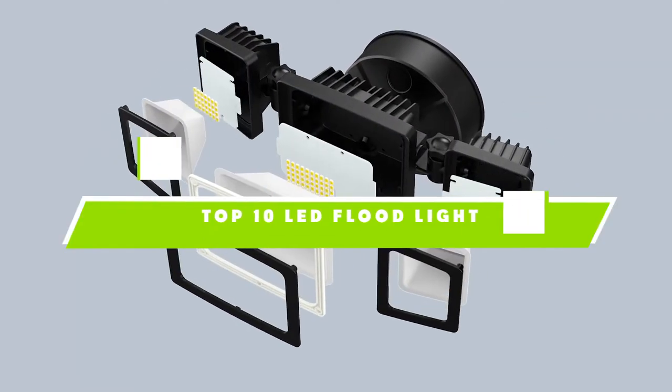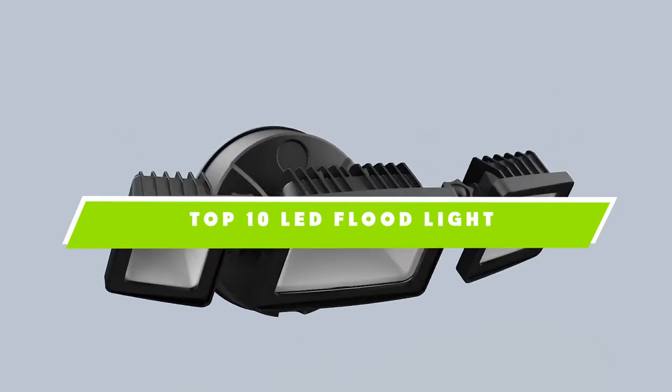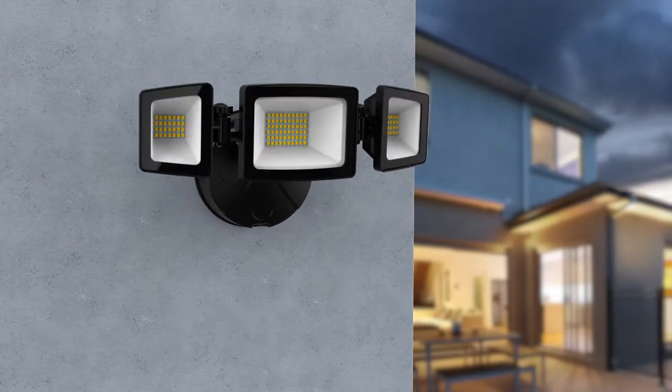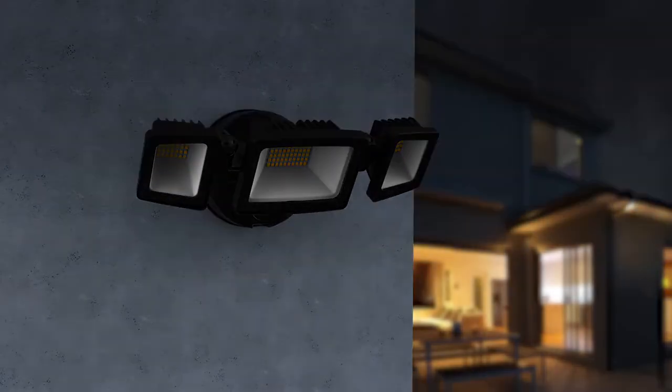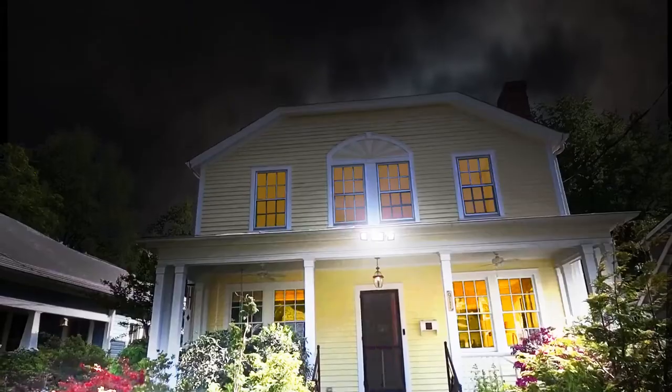If you're looking for the best LED floodlight, here's a list you must see. We made this list based on our personal preference and sorted it based on the features, prices, quality, durability, and reputation of the manufacturers and customer feedback. Also, we've included options for every type of customer. So let's get started.